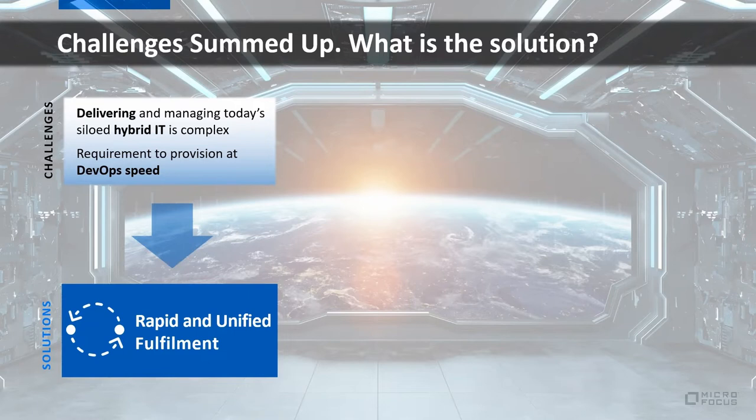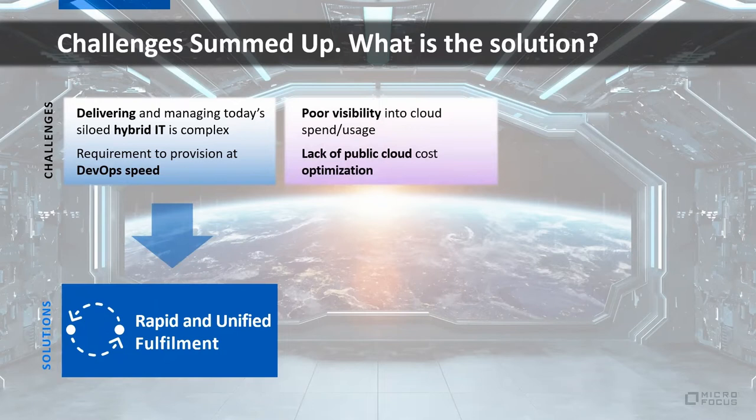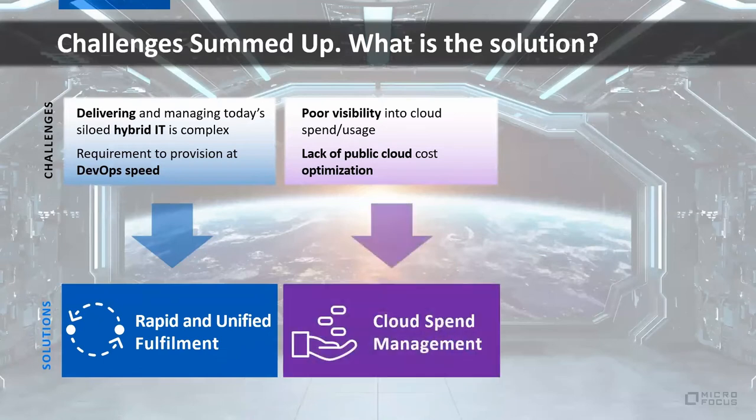The second challenge is cloud overspend. Some surveys show this is actually the number one concern for today's IT organizations — specifically, a lack of visibility and proper cloud cost optimization insights. Organizations are actively looking to resolve this, and the solution is cloud spend management and optimization provided by HCMX.